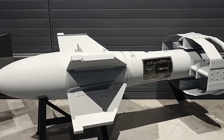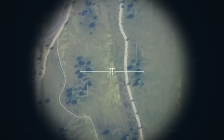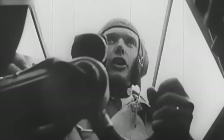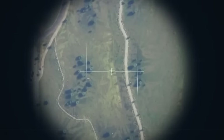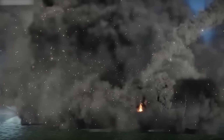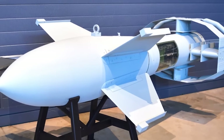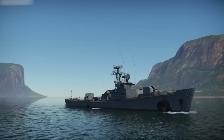The Fritz X is the OG radio-guided bomb — think of it as the grandfather of precision-guided weaponry. Born from German ingenuity, it had an operator steering like a gamer on a mission, joystick in hand, guiding this bomb right to the target with laser-like precision. The Fritz X changed the game, proving that smart technology wasn't just a thing of the future. When you see a smart bomb hitting its mark, give a salute to the Fritz X.